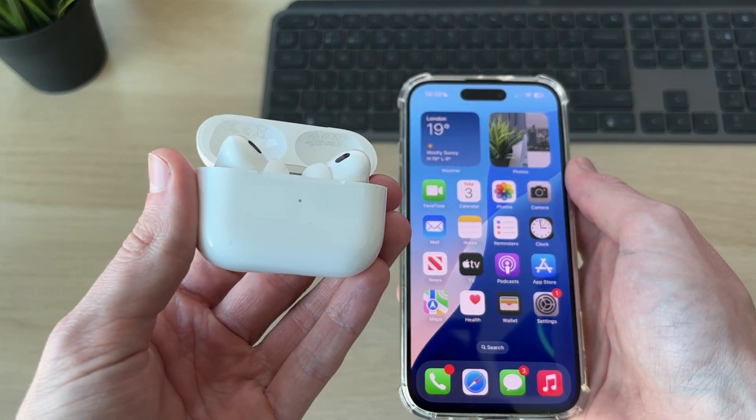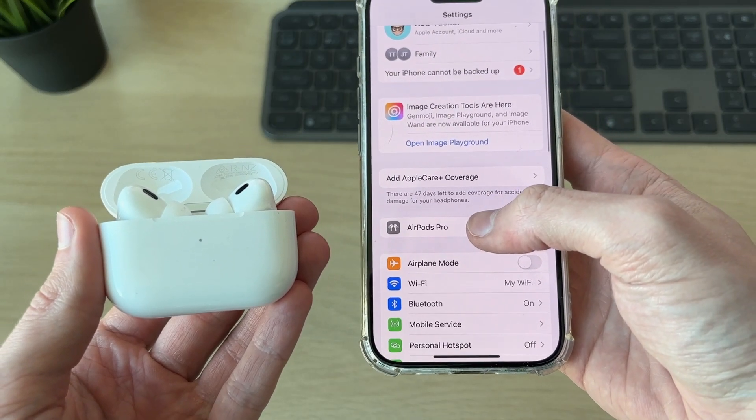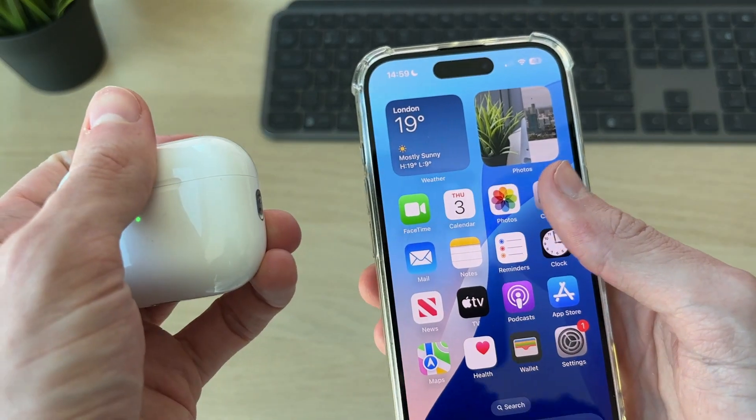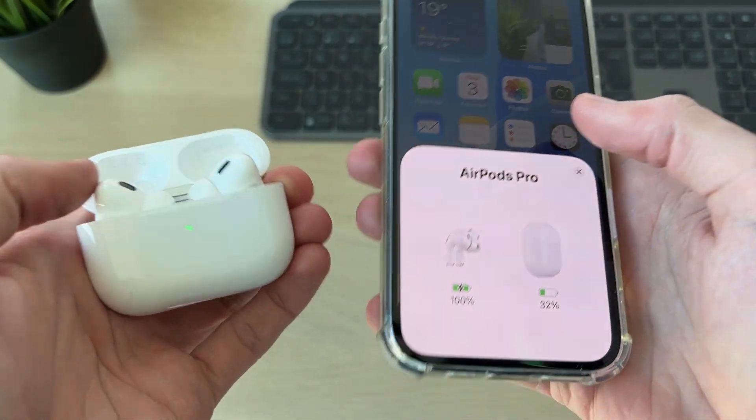First of all, make sure they are connected to your device. If you go into Settings, you can see the AirPods Pro are listed there — make sure they've got battery as well. If they aren't connected, make sure the light comes on; otherwise try putting them on charge. As you can see, they're connected, so that isn't a problem.